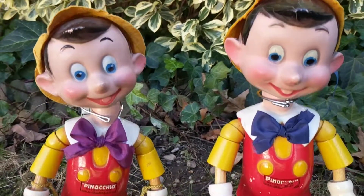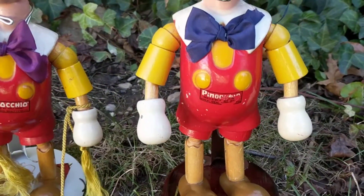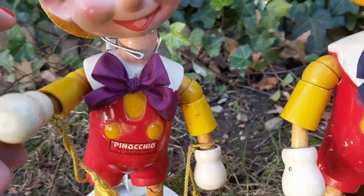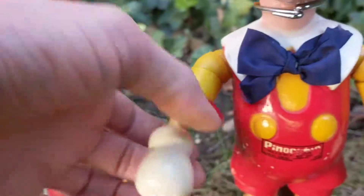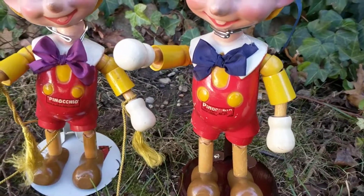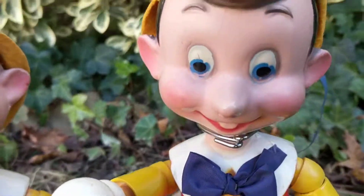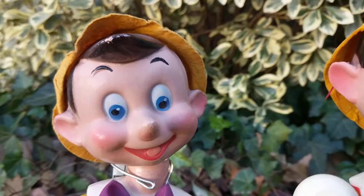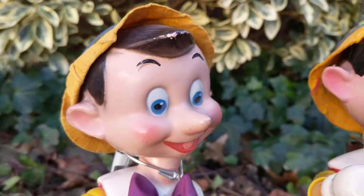The body, which is made out of wood, is in really great shape. They can be posed in all different ways. They have little knobs for hands, as you can see, and they're painted really nicely. And there's the famous nose that Pinocchio is known for.